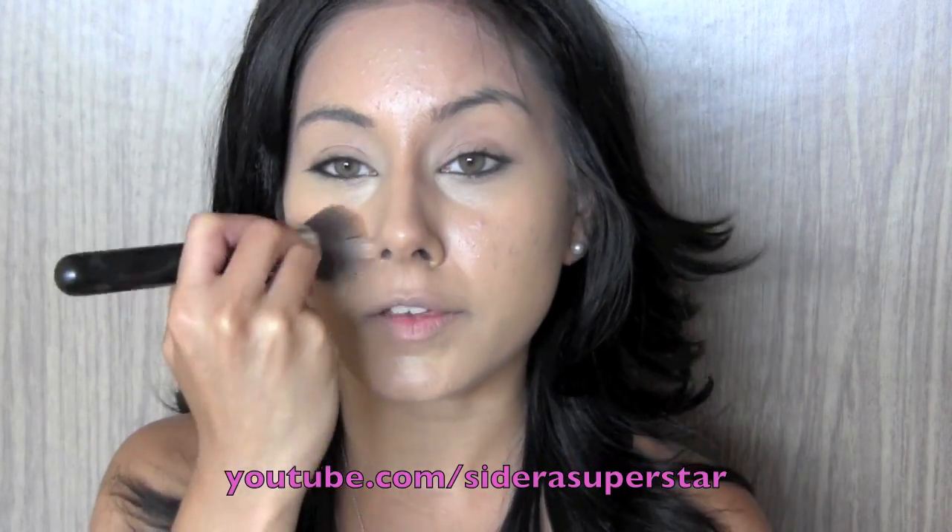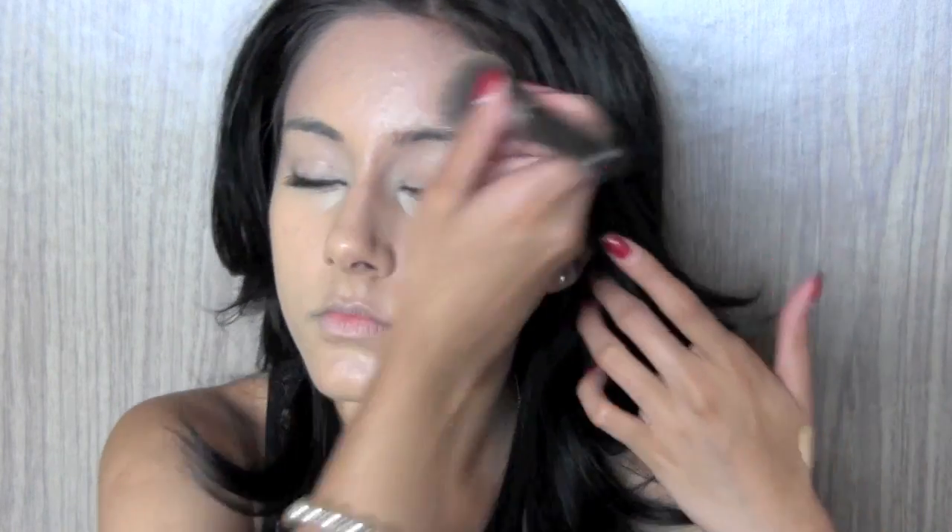Just keep buffing the product in until it all looks pretty much flawless. I love the finish that this brush gives me, and mixed with the NARS Sheer Glow Foundation I find it's like the perfect match. I also really like the Makeup Forever HD Foundation with this brush. Then just go over your eyes where you've applied the concealer to make sure it's all blended in with no harsh lines, and pat right under the under eye area.